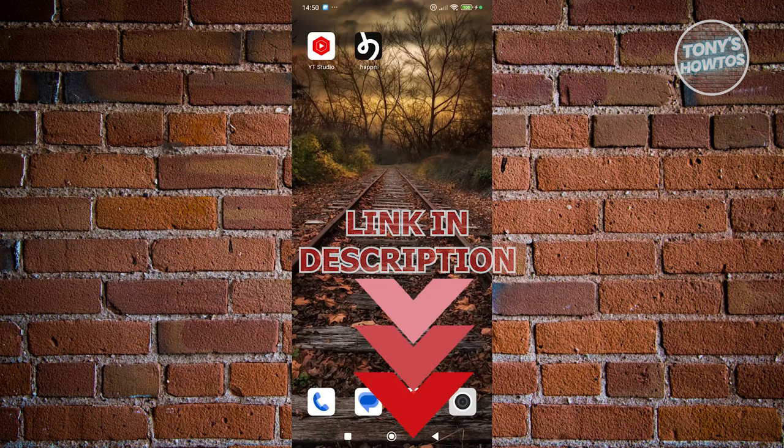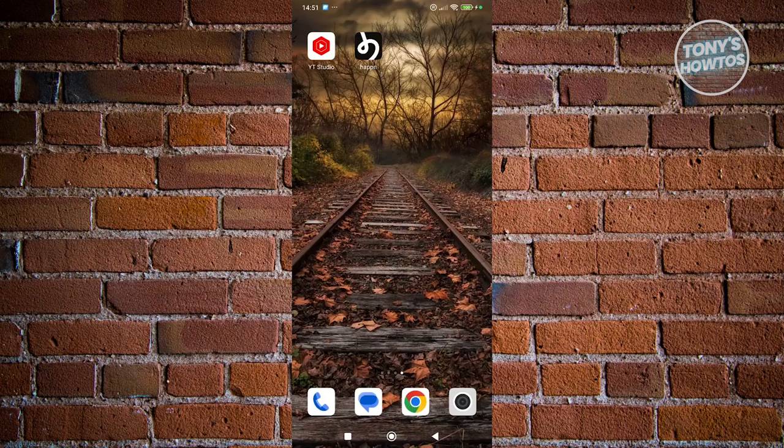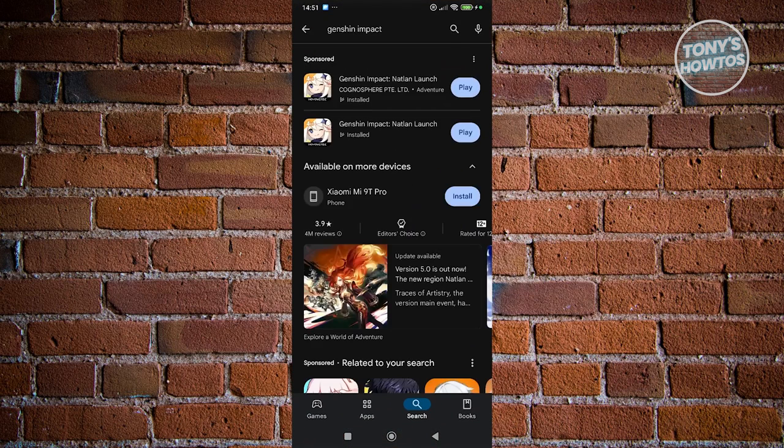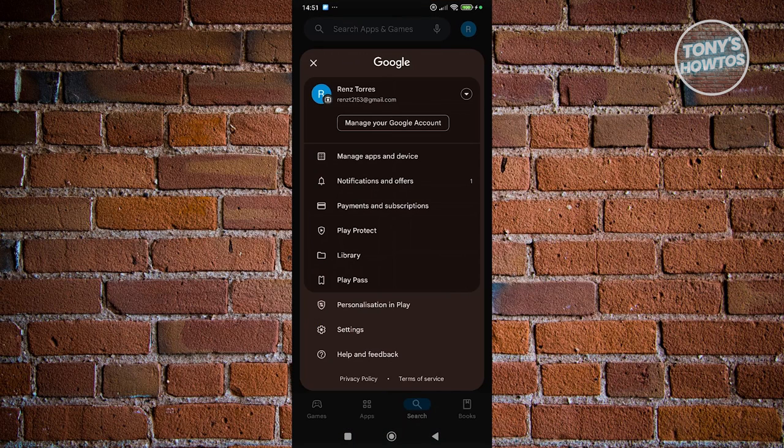The first thing we want to do is make sure we're using the correct Google account. Go ahead and open up Google Play Store, click on your profile at the top right, and choose the correct account.